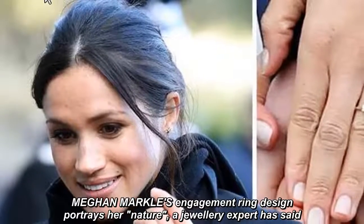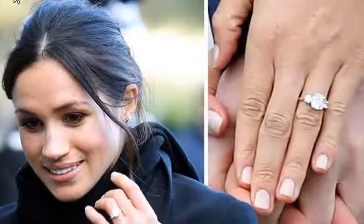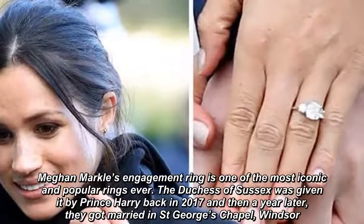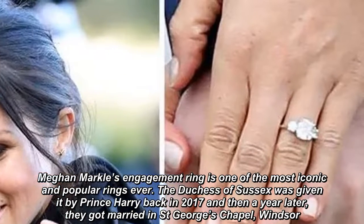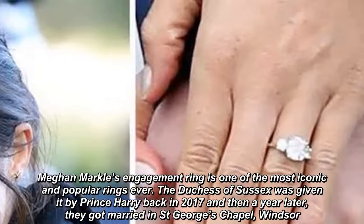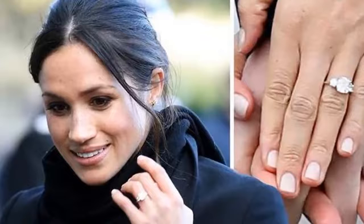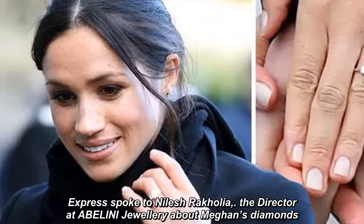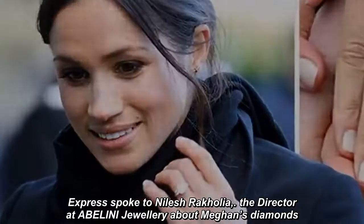Meghan Markle's engagement ring design portrays her nature, a jewelry expert has said. Meghan Markle's engagement ring is one of the most iconic and popular rings ever. The Duchess of Sussex was given it by Prince Harry back in 2017, and then a year later they got married in St. George's Chapel, Windsor. Express spoke to Nihilish Rekolia, the director at ABELINI Jewelry, about Meghan's diamonds.